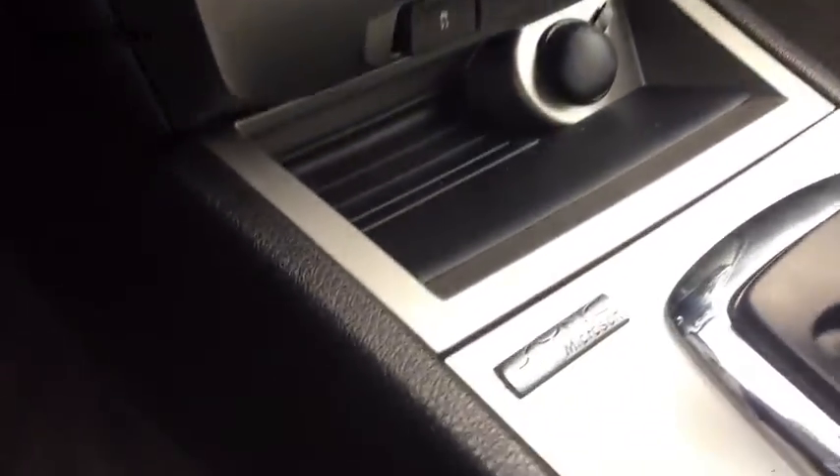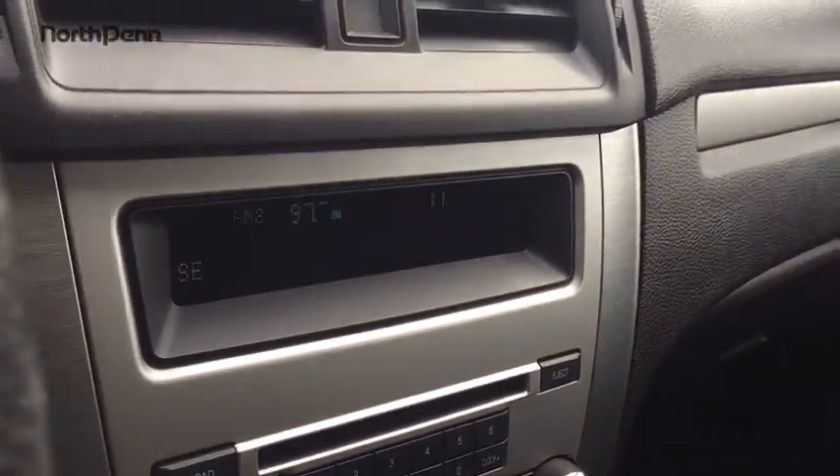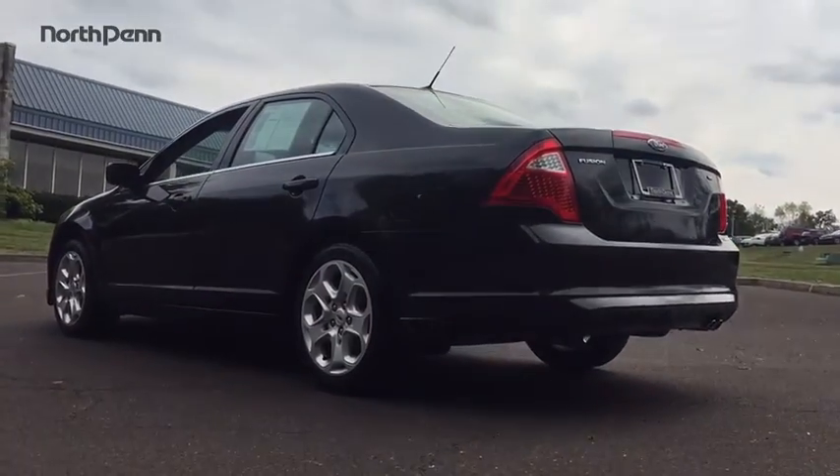Cruise control, rear defrost, AM-FM stereo radio, climate control, front-wheel drive, passenger airbag, power windows, trip computer, MP3 player, CD player. A vehicle like this doesn't come along every day.